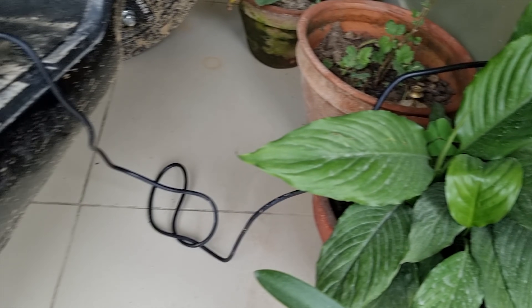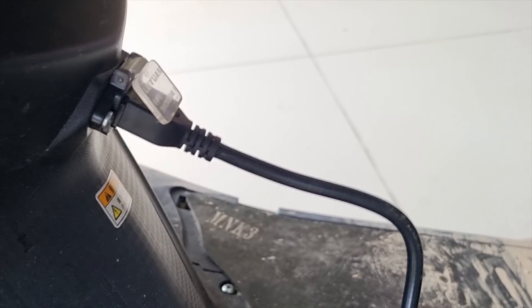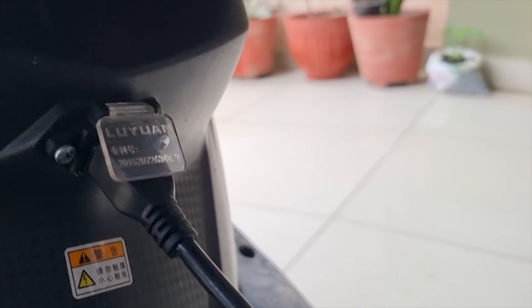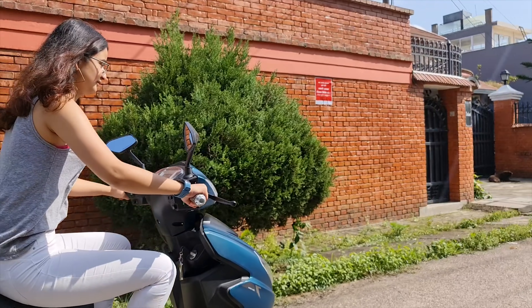This scooter does 25 km and costs 1 unit of electricity, which costs only $0.10. When this scooter is fully charged, it costs 2 units of electricity, and it covers 70 km.